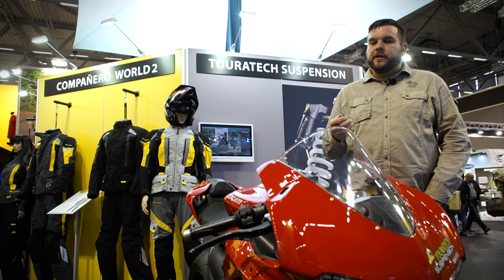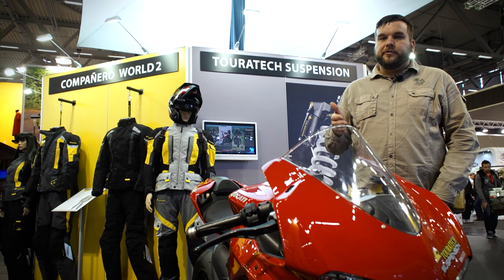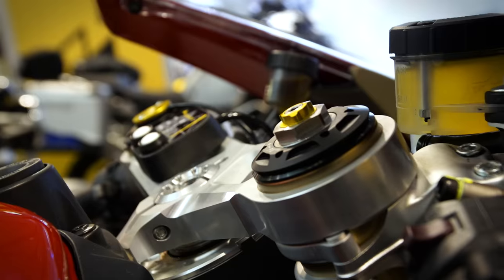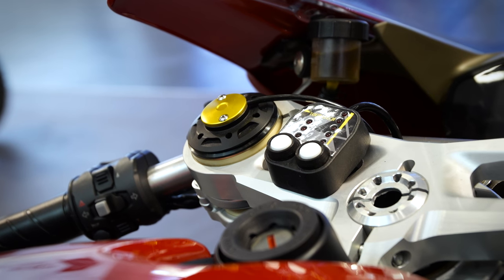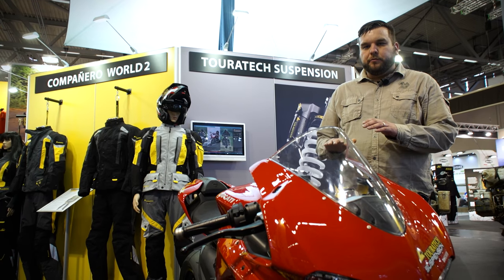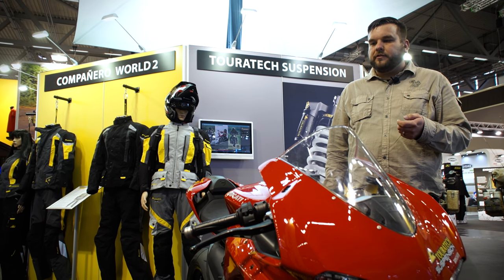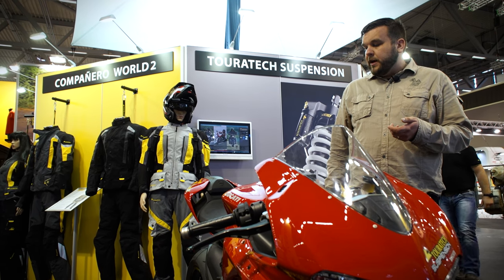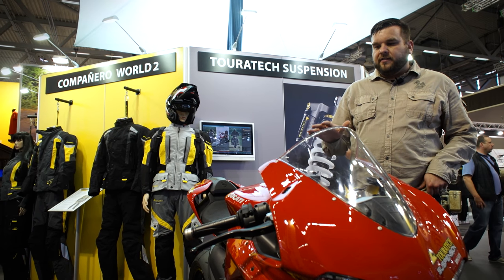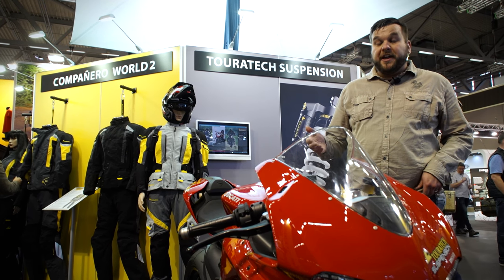Faster valving, better shim stacks, proper spring rates. These suspension systems really take a bike like this that might not be manageable for the average rider and smooth everything out. On the rough American tracks and circuits with uneven road surfaces, this suspension tames this beast of a motorcycle and makes it fun and fast to ride.